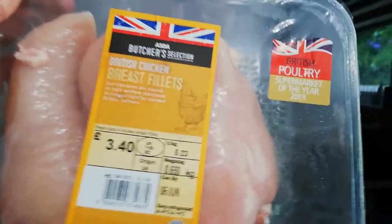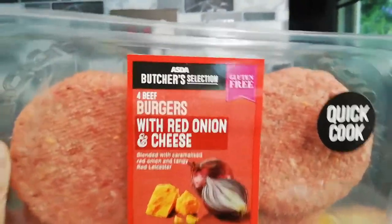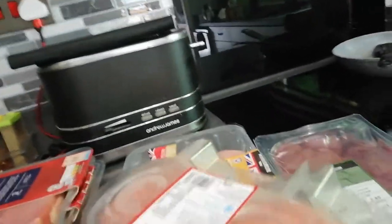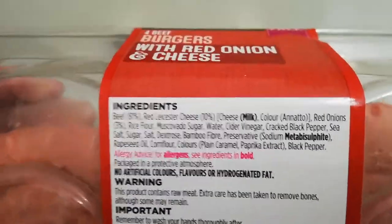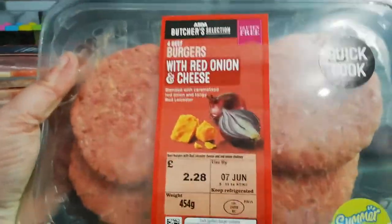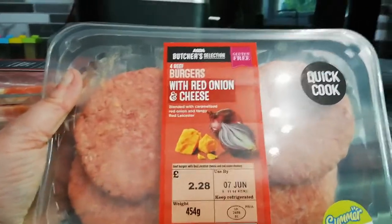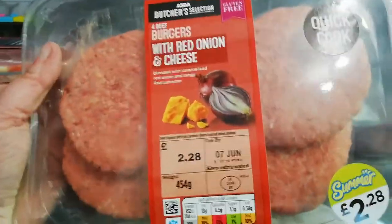I got some good old chicken breast fillets, which are brilliant on keto - very versatile for keto and for the family as well. I got the Asda Beef Burgers with Red Onion and Cheese. Now these are not the cleanest if you're into clean keto, because they do have some muscovado sugar and some rice flour in them. However, per hundred grams, which is just under a burger, there's only 2.7 grams of carbs. So I do let myself have one of these on keto as long as I've had a lowish carb day. You could make carbohydrate-free burgers just by using normal mince.